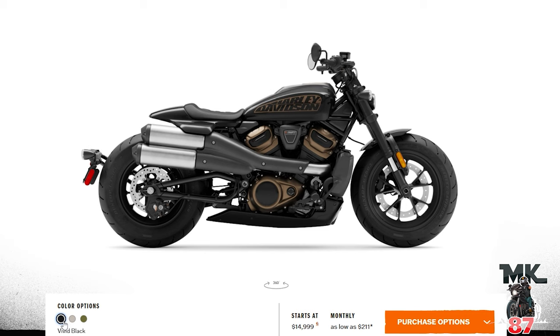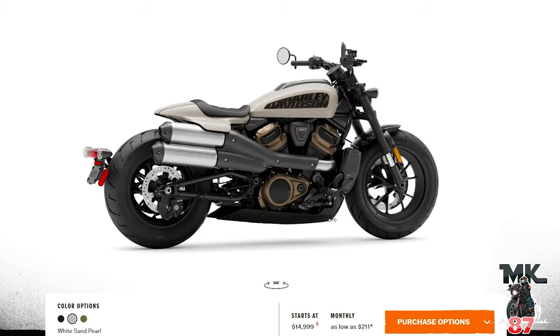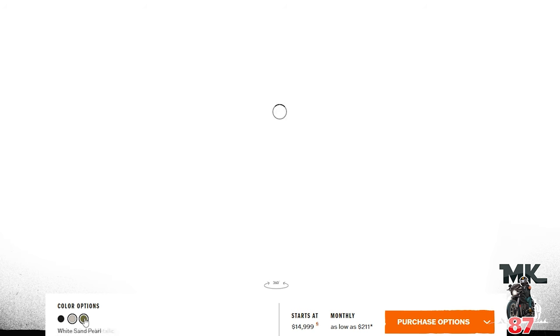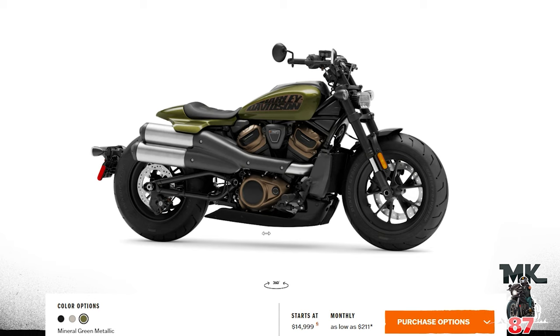We're going to harleydavidson.com. Under Sports, we have the Sportster S in vivid black again, a white sand pearl — looks pretty nice, not sure if it's the same white from 2021 but I think it's different — and then the mineral green metallic, which is the green we've seen on the Sportster 88 a few years back. Nice color, but I'm not too crazy about it. The white pearl is the nicest one to me.